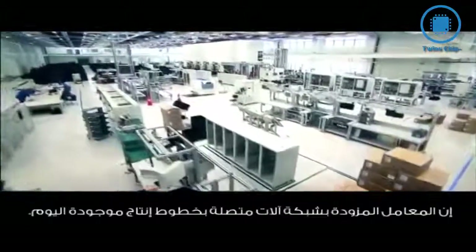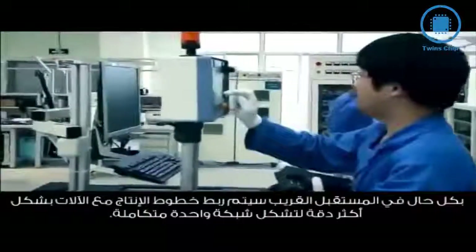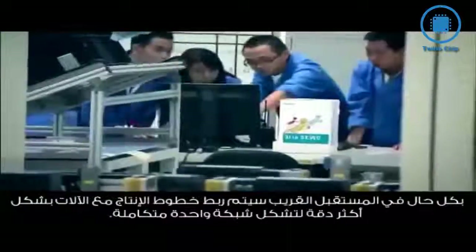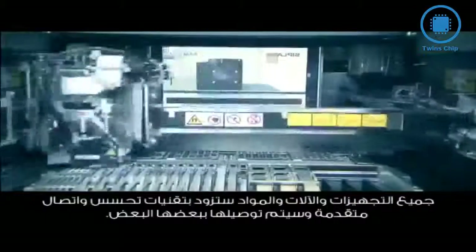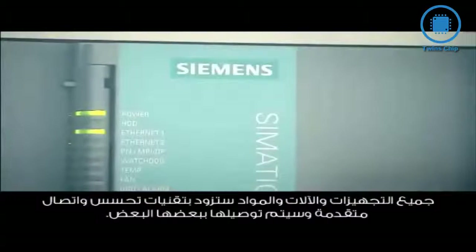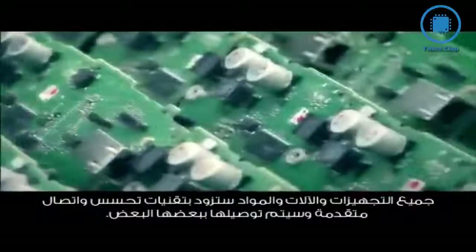Factories with networked machines and products are already in existence today. In the future, however, these hitherto self-contained systems will be connected together in a comprehensive network. All devices, machines, and materials will be equipped with sensors and communications technology and connect to each other. These systems are known as cyber-physical systems. The highlight is that they communicate with each other and also control each other cooperatively.